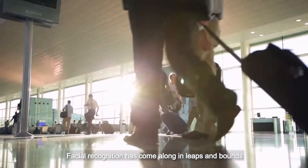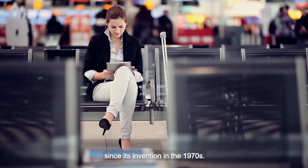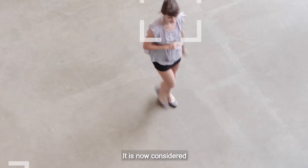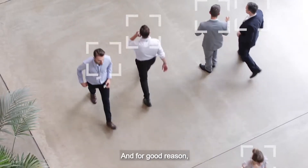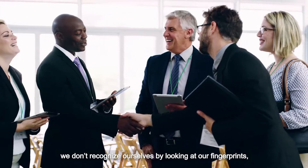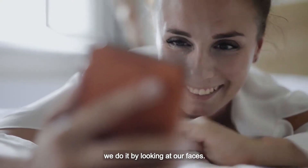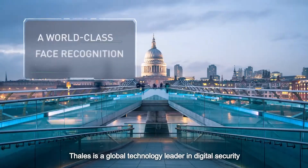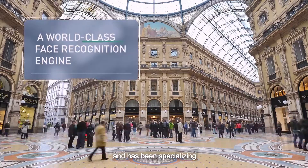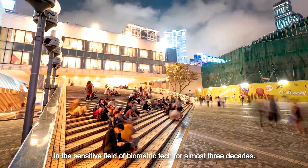Facial recognition has come along in leaps and bounds since its invention in the 1970s. It's now considered to be one of the most natural of all biometric measurements, and for good reason. We don't recognise ourselves by looking at our fingerprints — we do it by looking at our faces. Thales is a global technology leader in digital security and has been specialising in the sensitive field of biometric tech for almost three decades.